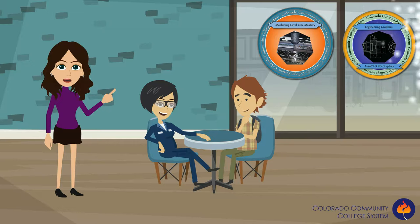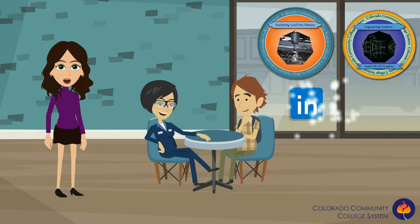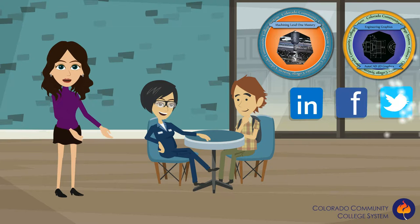So now that Stephanie and Billy have earned their badges, how do they show them off? What better place to show off their badges than on LinkedIn, Facebook, and Twitter? By showing off their badges, not only are they building an online portfolio, but they are also attracting potential employers.